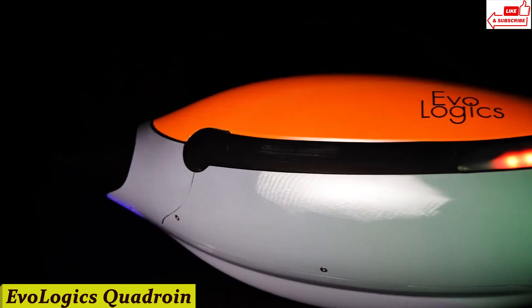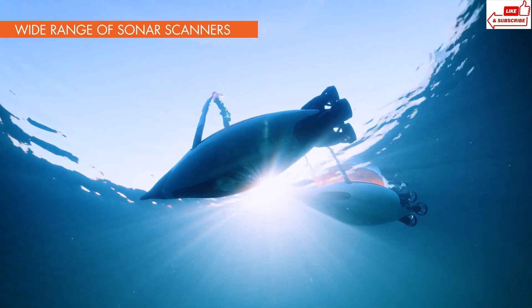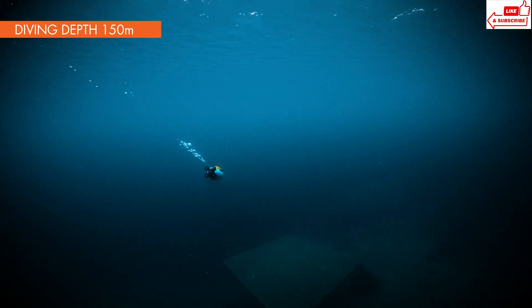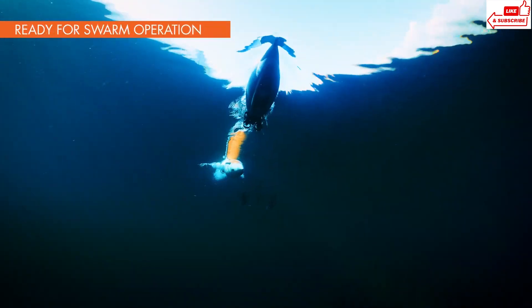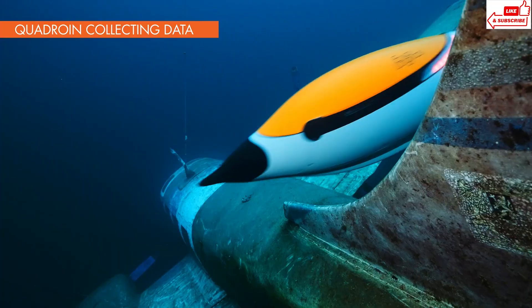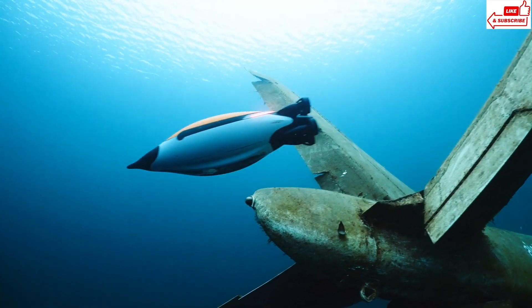Number 7: Evologix Quadroin. The Quadroin comes with a high-resolution camera that captures crystal-clear video and photos, even in low-light conditions — perfect for researchers, filmmakers, or anyone who loves exploring the underwater world. The Quadroin is equipped with a unique four-thruster system that gives it incredible maneuverability. Whether you're navigating through tight underwater spaces or cruising in open water, this drone handles it all with ease. Controlling the Quadroin is a breeze — with its intuitive app, you can easily navigate and control the drone from your smartphone or tablet. Set waypoints, follow predefined paths, or take manual control. The choice is yours.